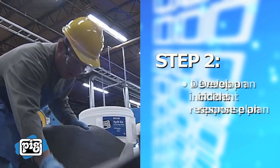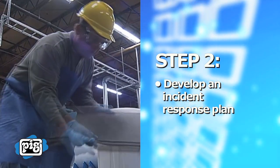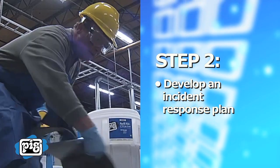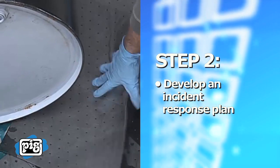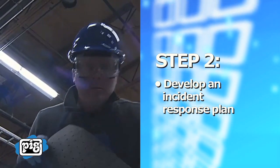Step 2: Develop an incident response plan. Ensure your plan includes an up-to-date inventory of all liquids and pollution prevention equipment, a detailed site and drainage plan, and spill response procedures.